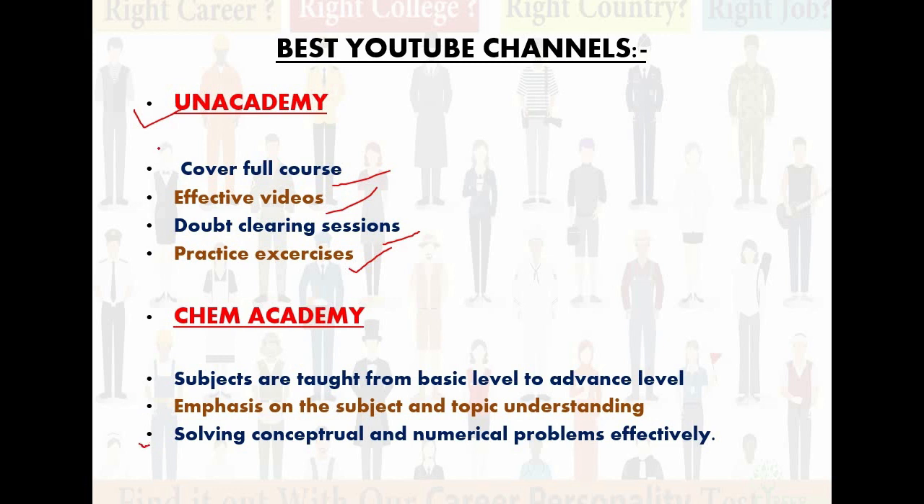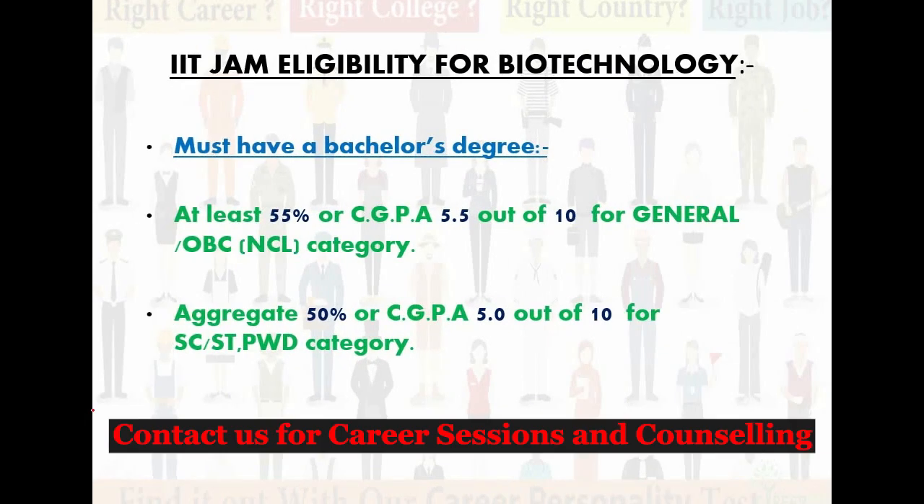Now let's come to the IIT JAM eligibility for biotechnology. The criteria is that the student or candidate applying must have a bachelor's degree. It is very important to have at least 55% marks in the bachelor's degree for General Category and OBC category.